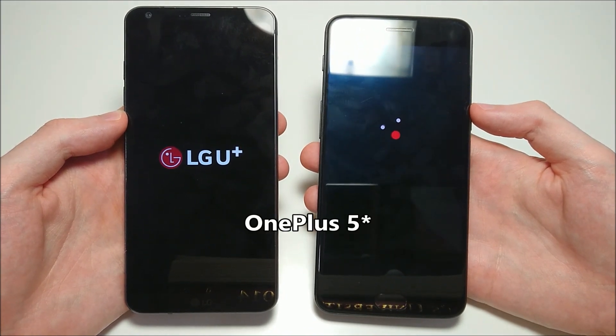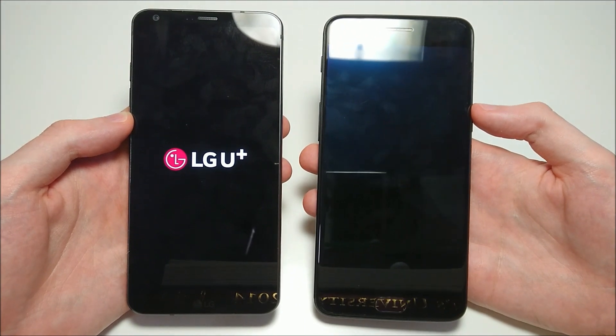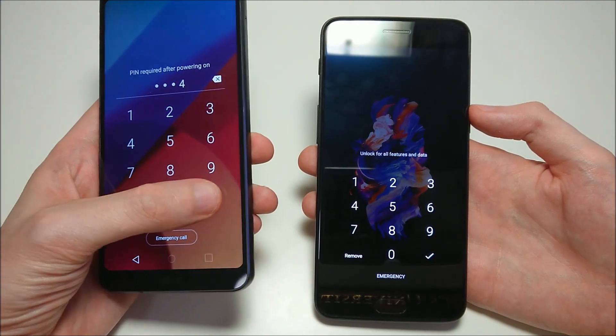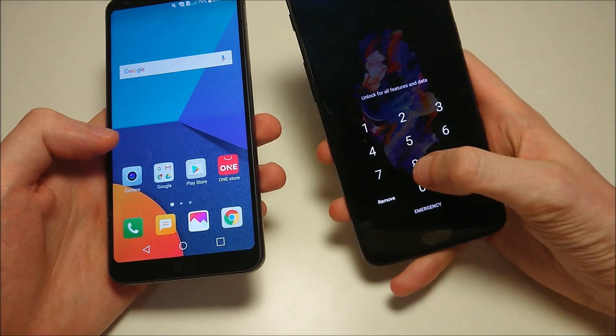On the OnePlus 5 you do have the latest Snapdragon 835 and either 6 or 8GB of RAM — I do have the 8GB model. That said, the G6 does have a lot of advantages I'll discuss throughout the video. But just internally in terms of a speed test, I do expect the OnePlus to win.